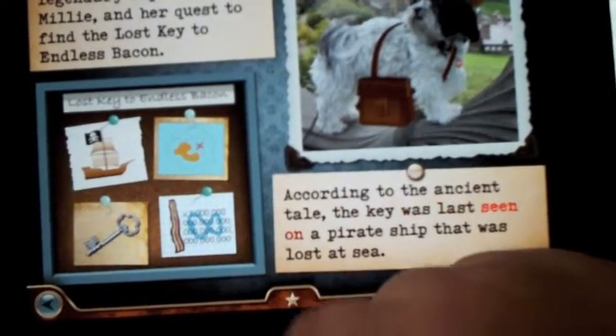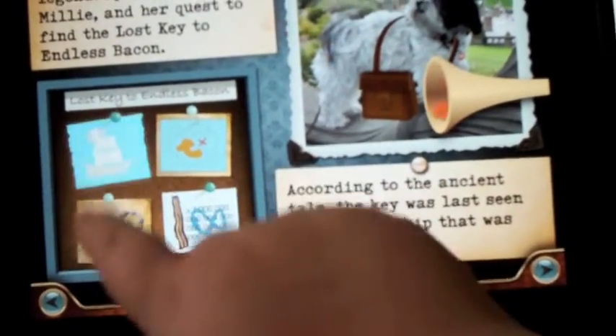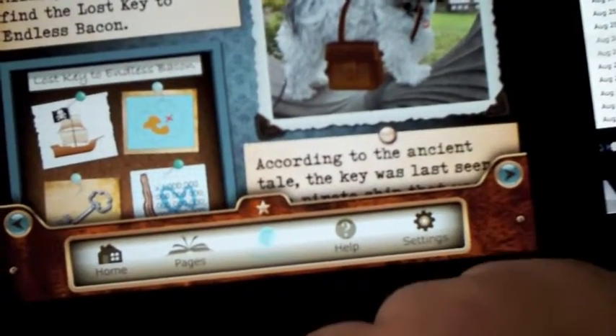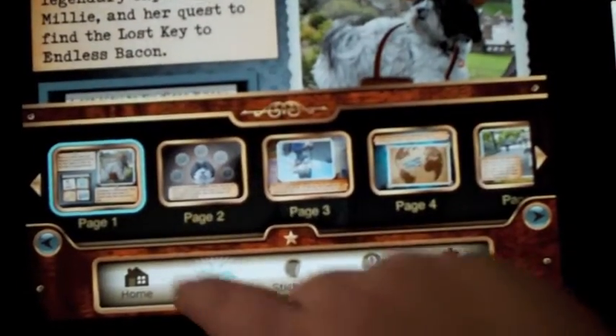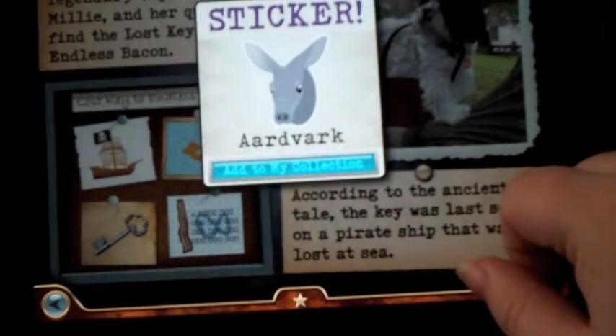I was at a long birthday lunch once with a four-year-old who was keeping himself fairly entertained, but once my iPad came out, that was it. He was good as gold and busy and loving it, so I really enjoyed Millie and the Lost Key and I enjoyed letting kids play with it.